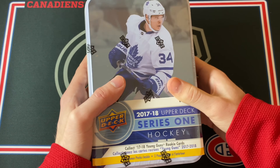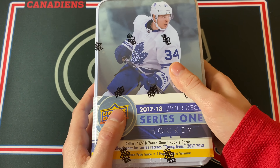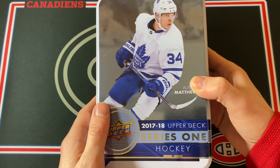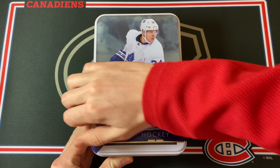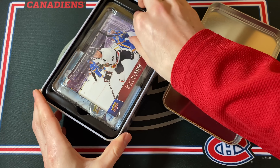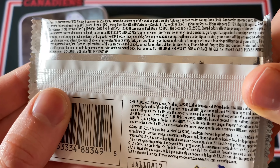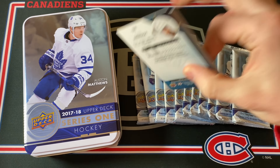This is a comparison video going through the years and hoping for some big Young Guns, because this is a pretty pricey opening. Back in 17-18 and 18-19 you used to get three Young Guns per box; now it's only two guaranteed. We're also getting a box topper — a Duncan Keith Winter Classic jumbo card, which is pretty cool. Let's jump right into the first pack.